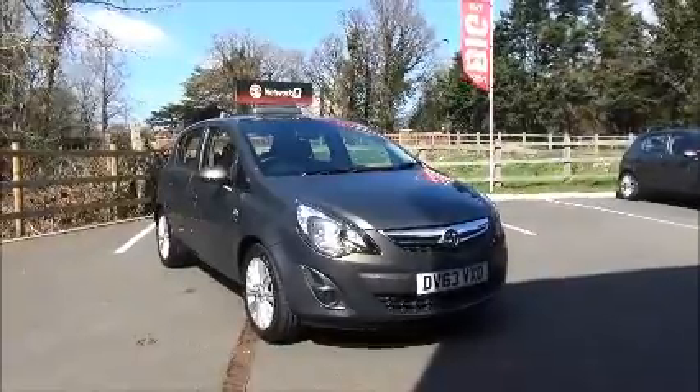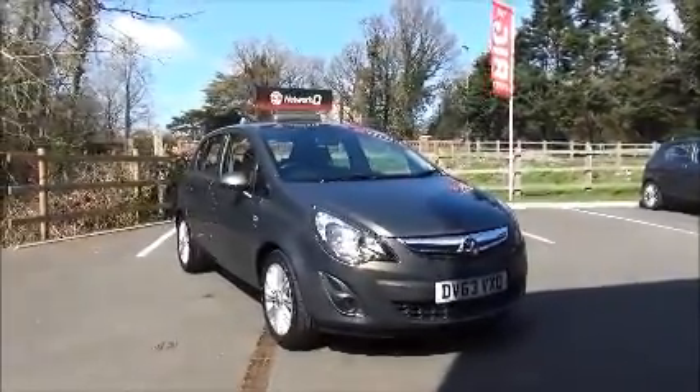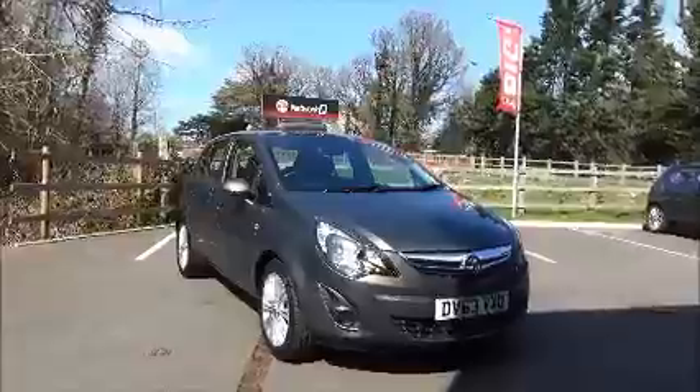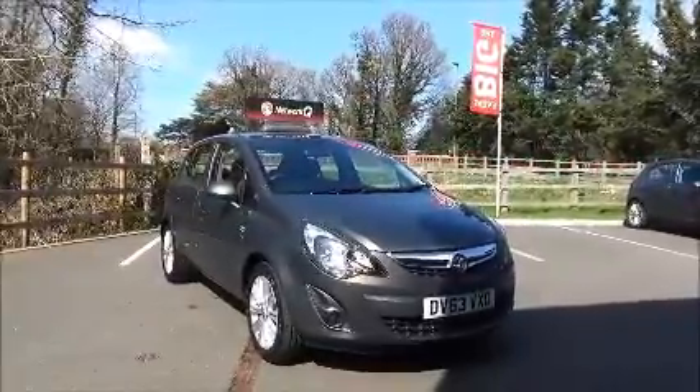Welcome to Now Vauxhall. Here today we have a Vauxhall Corsa SE 1.4 5-door car fitted with an automatic transmission, finished in asteroid grey. This car was first registered in February 2014 and as you can see is on a 63 plate.